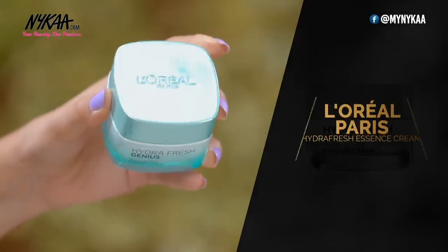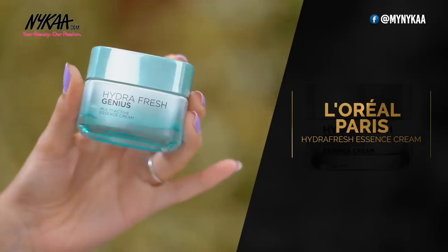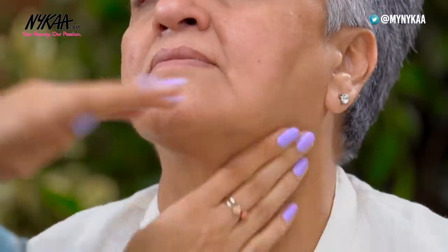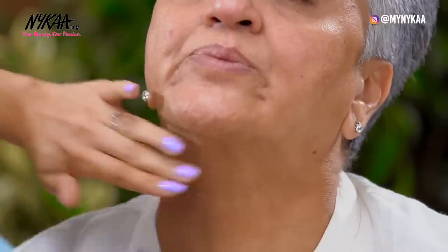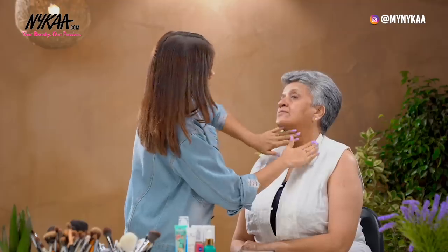Next, I'm going to take the L'Oréal Paris Hydra Fresh Genius Moisturizer. This is a water-based moisturizer. Usually after a certain age, the skin can become a little dry and a little boost of hydration does not hurt. This hydrates the skin very nicely and leaves the skin very fresh. And don't forget to also apply some on the neck. We are going to leave this for about 2 minutes and then move on to our next step.